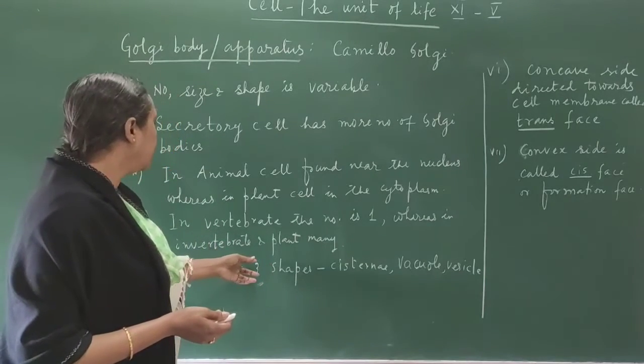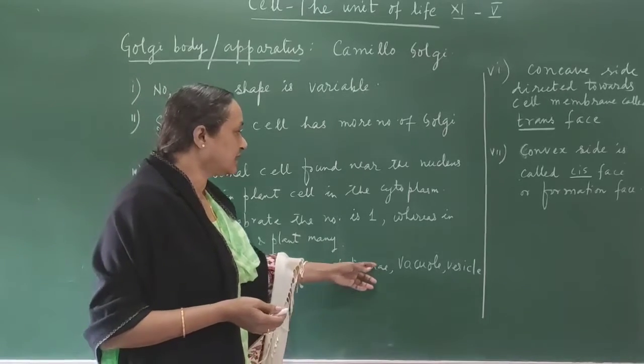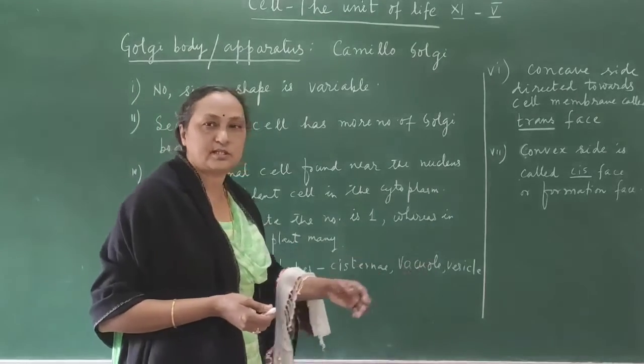There are three structural components of the Golgi body: first is the cisterna, second is the vacuole, and third is the vesicle.